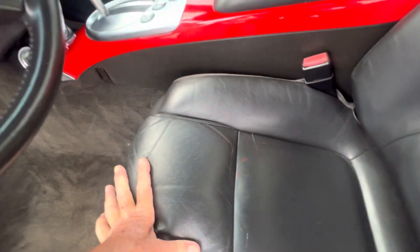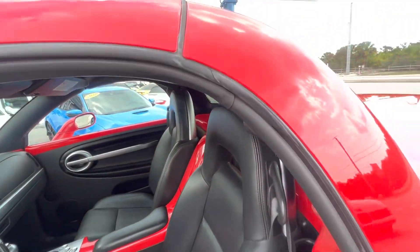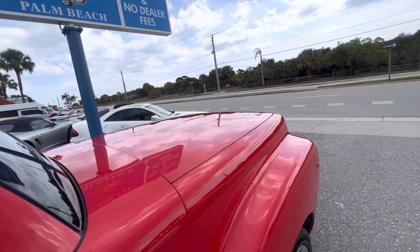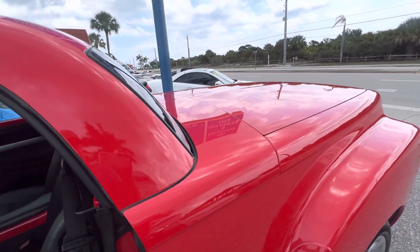We're going to do a good detail on it. Like I said, call if you have any questions — this is a really nice vehicle. Have a good day, thanks a lot for watching.